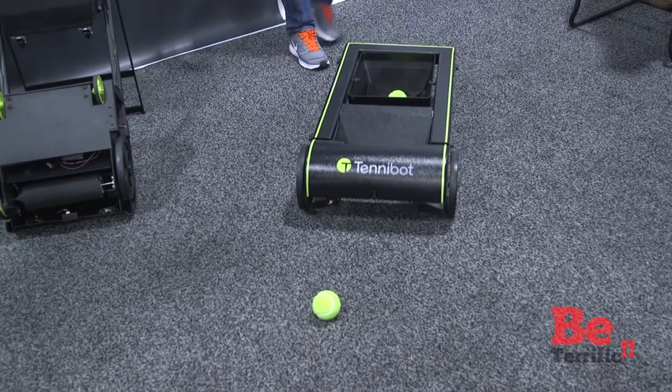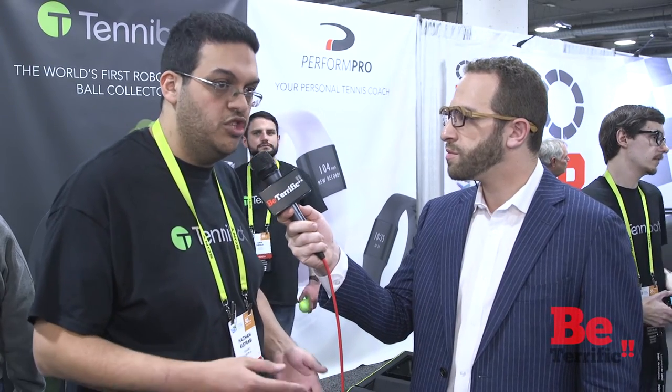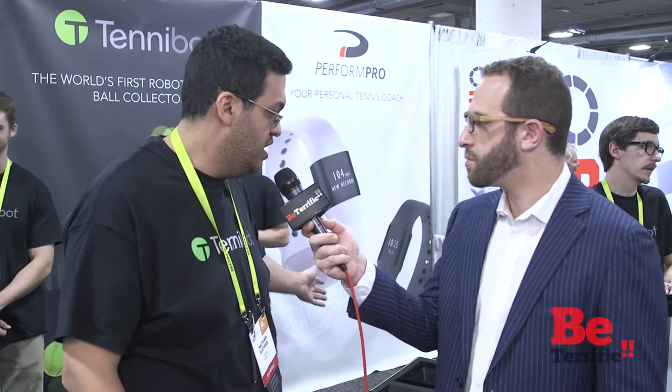It uses cameras and sensors to detect the ball on the court and recognize its location, so that it can go pick up the ball. Based on your decision through an app that comes with the Tennybot, you can decide where you want it to pick up the ball — at the fence, at the net, all over the court. You can be resting, playing, or keep hitting. If you're hitting with a tennis ball machine, it can keep picking up balls for you. Once you're done, it can come back to you or go wait by the ball machine so you can keep playing.